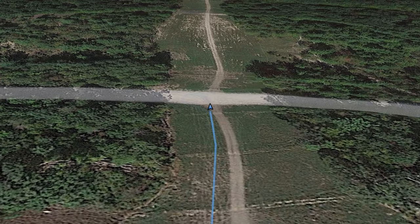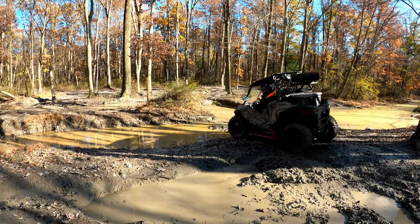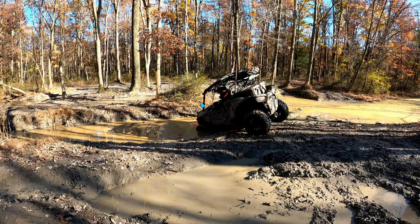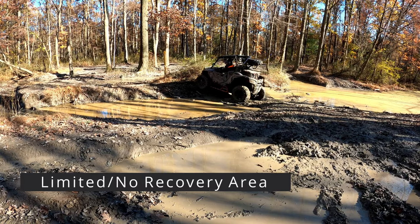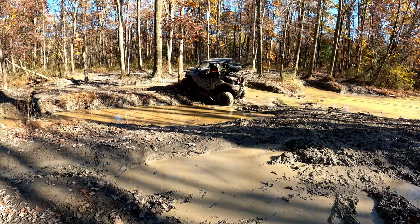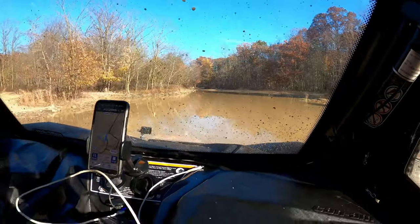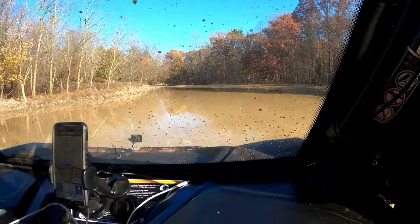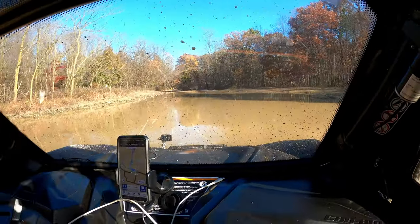The eastern side is known for the mud pits. As you can see here, Gary is exploring into some of the full-size areas. These ruts will be very deep and are typically ridden by the full-size vehicle. This is what's known as a limited recovery or no-recovery area — meaning AOAA is not going to be able to recover you if you get stuck, and you will incur the cost of an outside company to be recovered. Just be advised: follow the signs and be prepared if you are going to go into these areas.